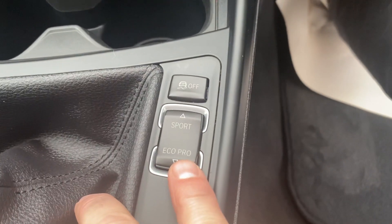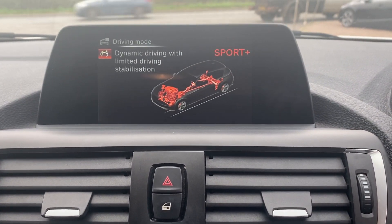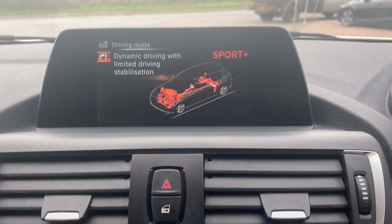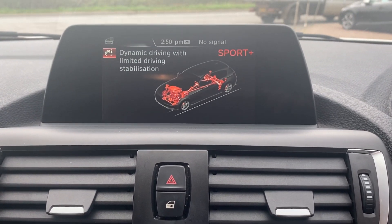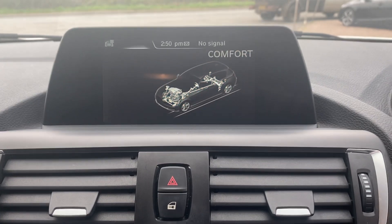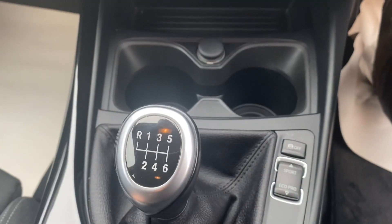Sport and Eco Pro mode for the gearbox. You've got comfort mode, then Sport for dynamic driving, and Sport Plus which limits the traction control — ideal if you want a bit of sporty driving on a track. Or all the way to the opposite side with Eco Pro for efficient driving, giving you 65 plus to the gallon through the lovely sweet six speed gearbox.